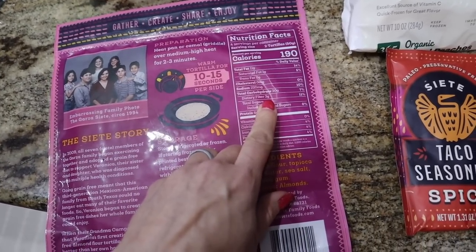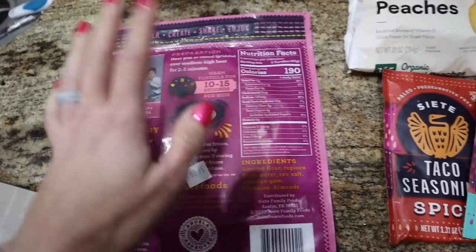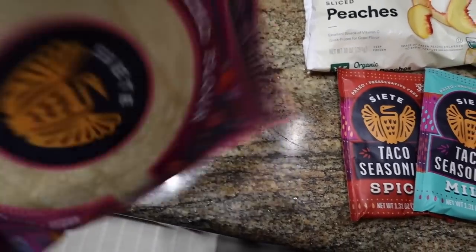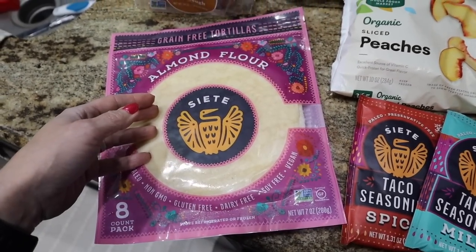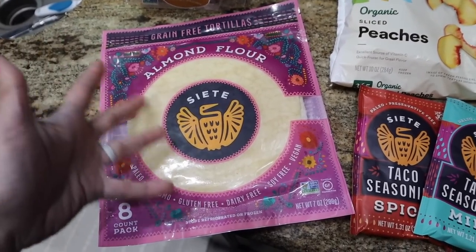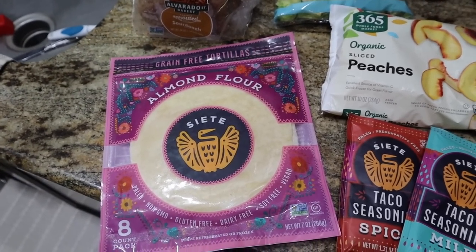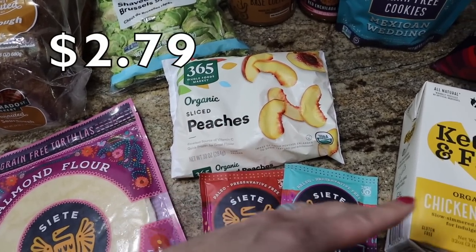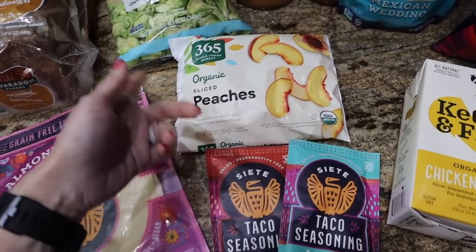The Whole Foods brand is less — I think it's like seven net carbs per tortilla. It's pretty good and I love these so much on carb-up days. You can incorporate them in your keto days if you allot it in your macros — remember, keto is a metabolic state, it is not a food. Got some organic peaches. I love the organic peaches from Whole Foods. You want to get organic peaches when possible and they don't sell them at Walmart, so that's why I pick them up.